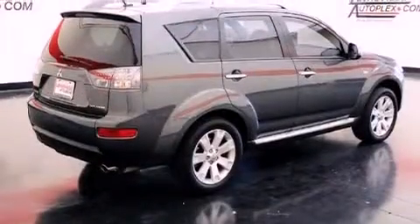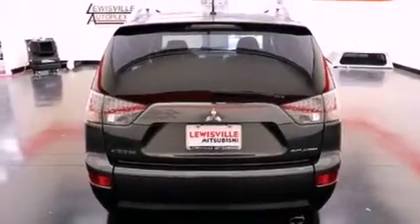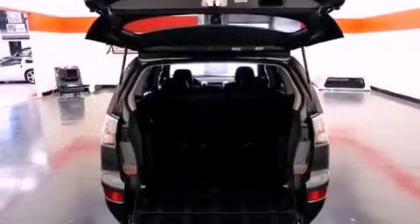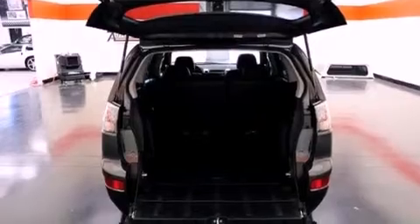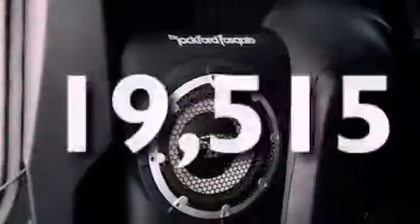The following features are also included: air conditioning, cruise control, full-power accessories, a leather-wrapped shift knob, an engine immobilizer theft deterrent system, 12-volt power outlets, fog lamps, traction control, a rear window defroster, and this vehicle has fewer than 20,000 miles on the odometer.